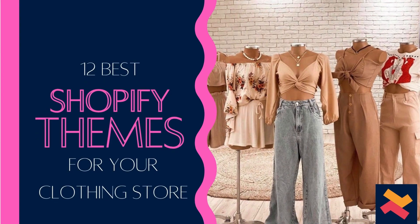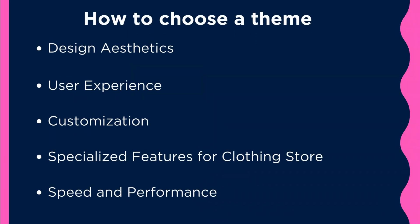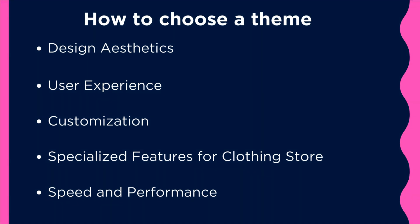In this video you're going to learn about 12 best Shopify themes for your clothing store. These themes have been listed based on design aesthetics, user experience, customization, and features catered for clothing stores.